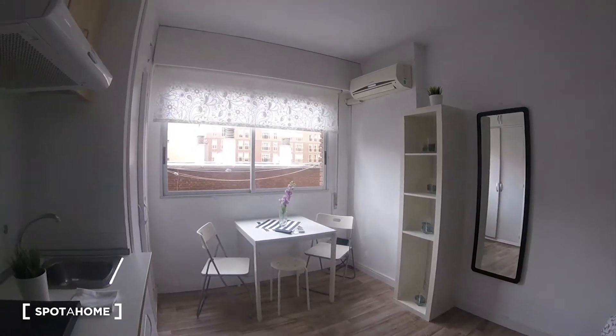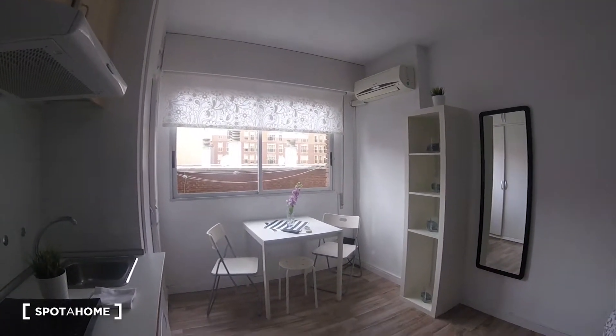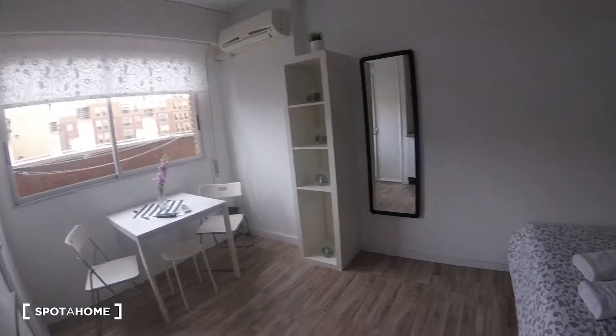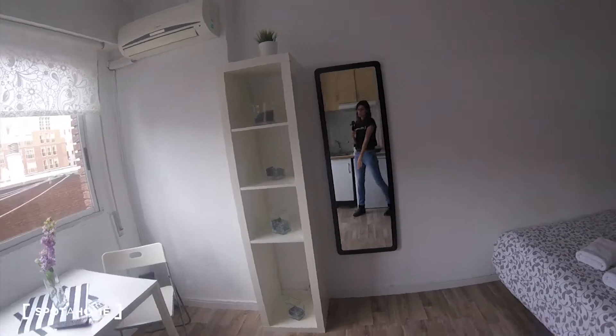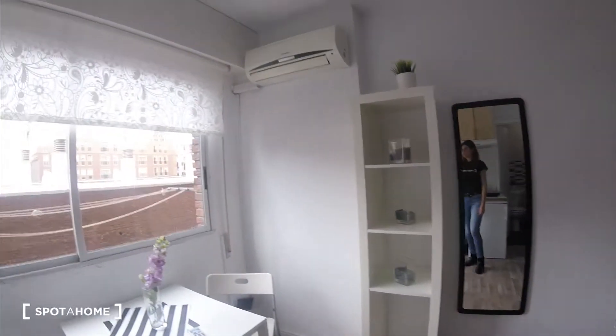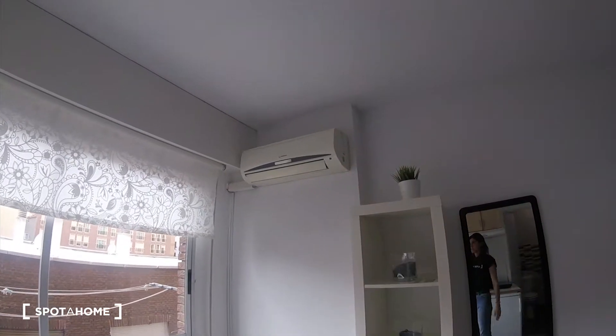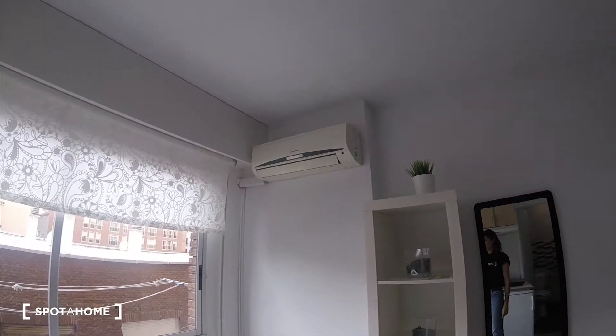On that side we have the table with a couple of folding chairs, some shelves, and a beautiful mirror as well. We have the air conditioning unit over there — perfect for the summer — and you can use it as a heating unit as well in the winter.